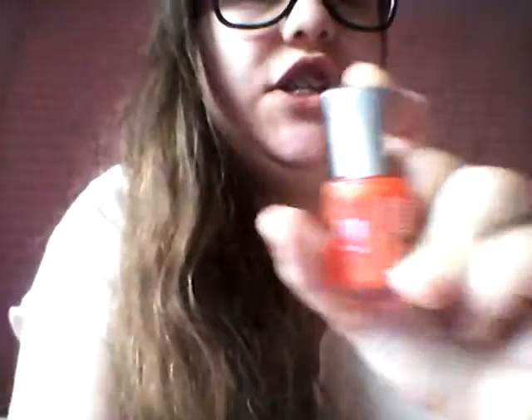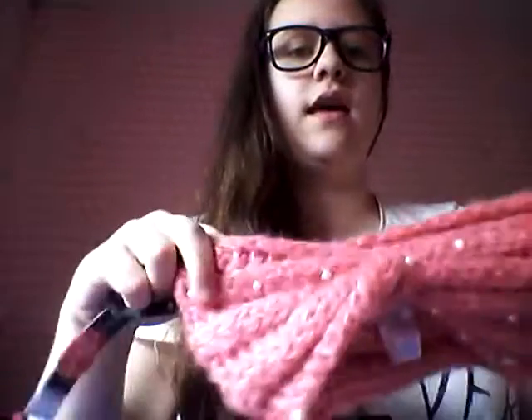This nail varnish is orange. I love it. I love orange, to be honest. This is for the winter because it's winter now here. It's £3, so it was pretty cheap and I thought I'd get it.